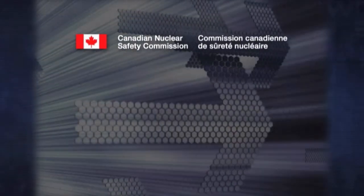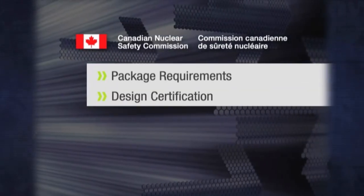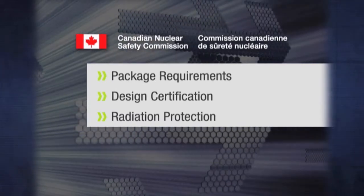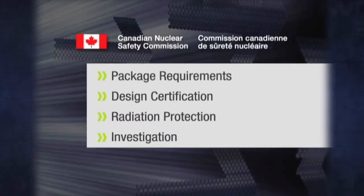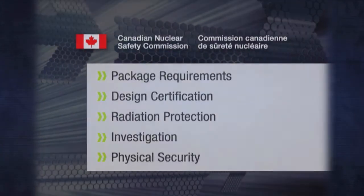The Canadian Nuclear Safety Commission sets the performance requirements for transportation packages. It certifies their designs. It also establishes and enforces the radiation protection program for companies which carry radioactive materials, and it investigates in the event of a dangerous occurrence. In addition, the CNSC is responsible for all aspects of physical security measures.